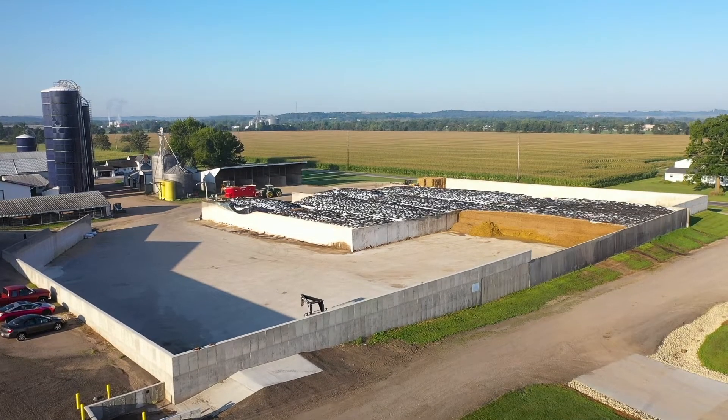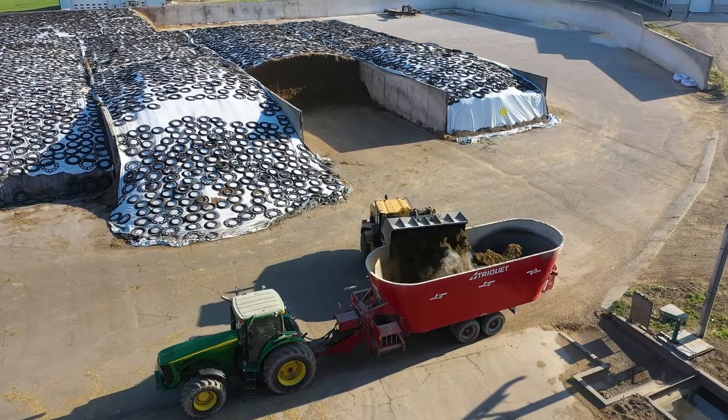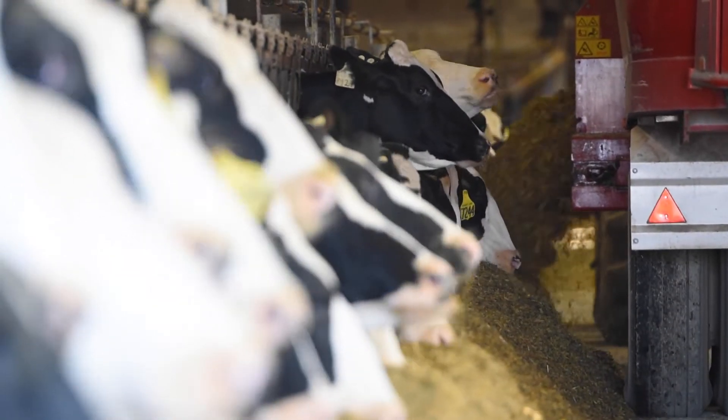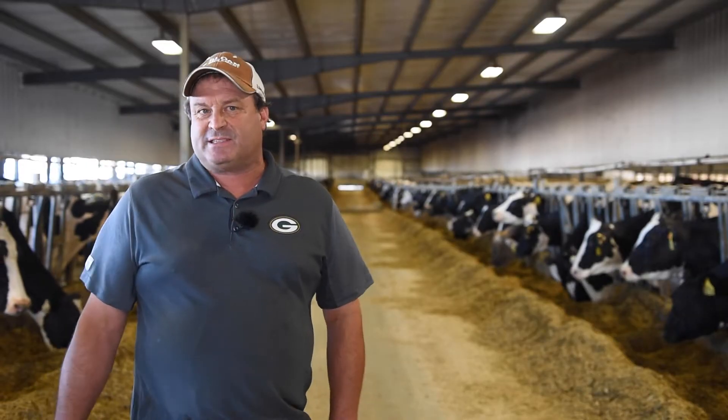On the forage side of things for the milk cows, we run about a 70-30 diet — 70% corn silage and 30% haylage. We feed mostly BMR corn silage. On the haylage side, we feed low lignin alfalfa. We're trying to make the rations as digestible and efficient as possible.